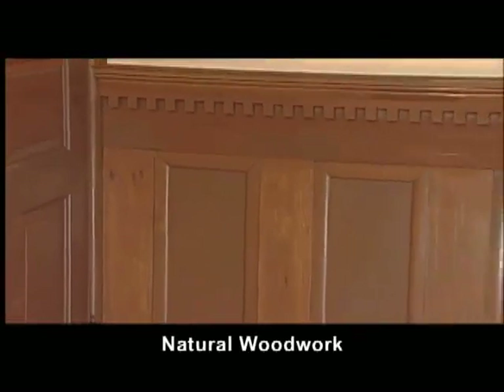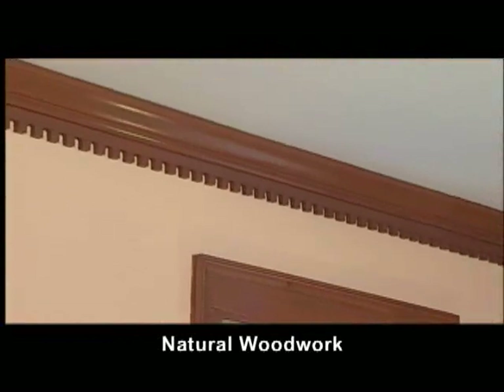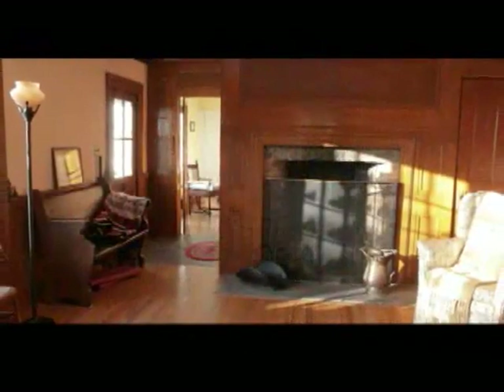One of my favorite things about this room is the handmade woodwork — from the wainscoting all the way around the room, to the dental molding all the way around the ceiling, the built-in bookcases, the wonderful French doors going outside, and once again, a very dramatic fireplace.